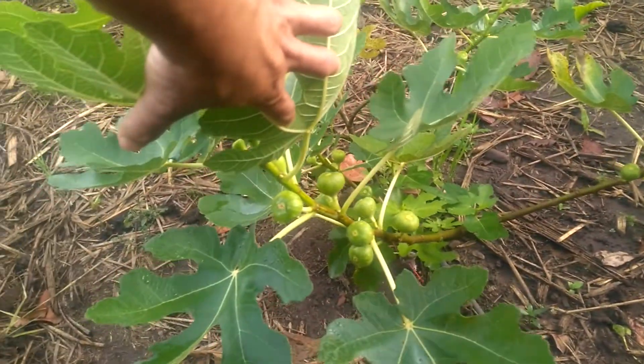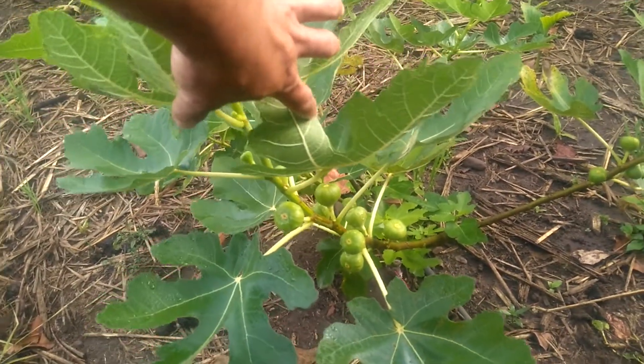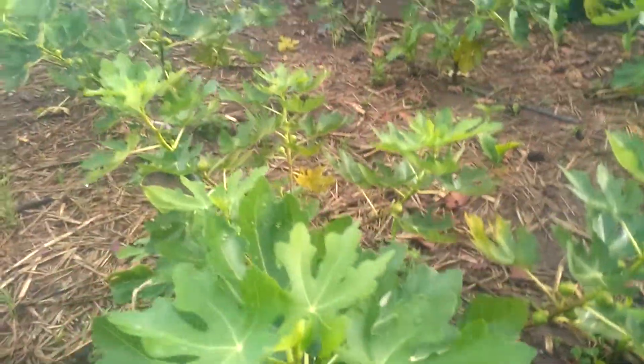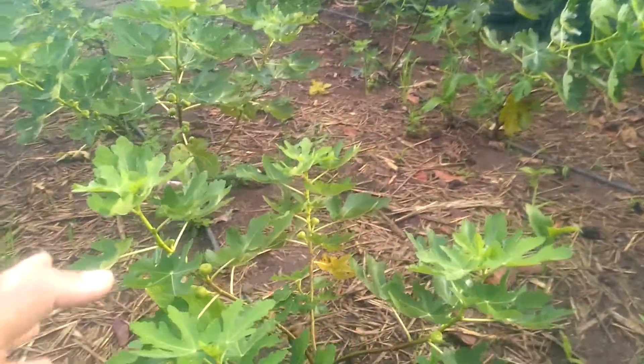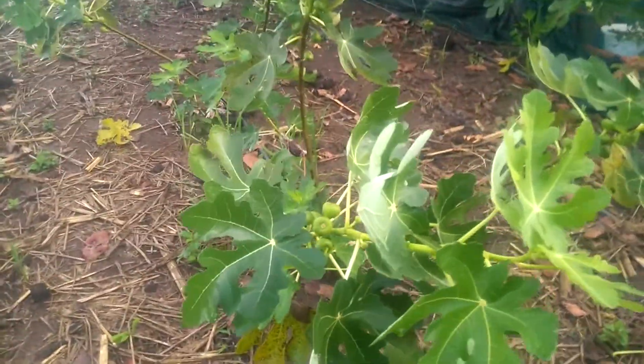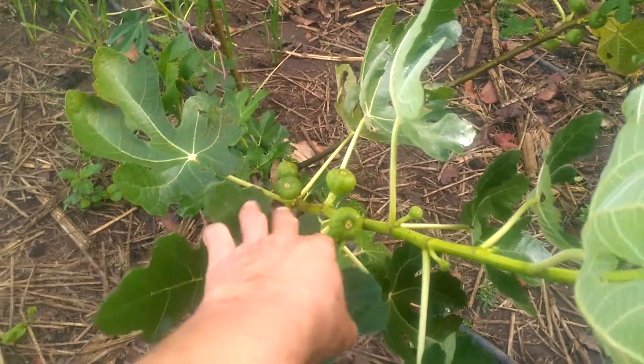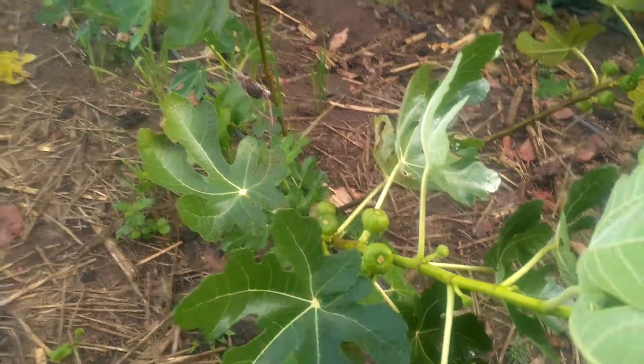You can see here there are many roots looking very well, and you can see such big leaves and various many fruits right here.